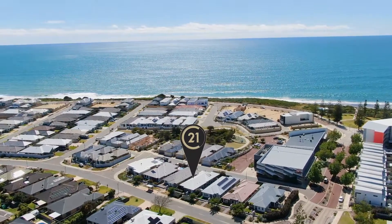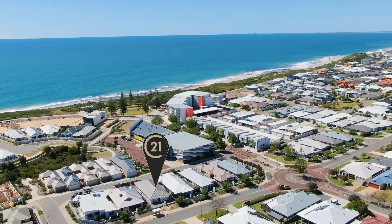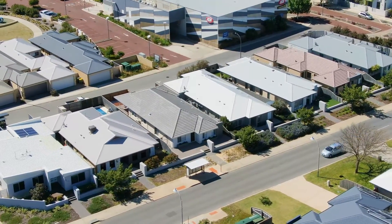316 Peelwood Parade here in Halls Head — beautiful seascapes, convenience with a capital C. Convenience because it's close to that beach you've just seen, and also convenience — very low maintenance home, and it's less than a year old.